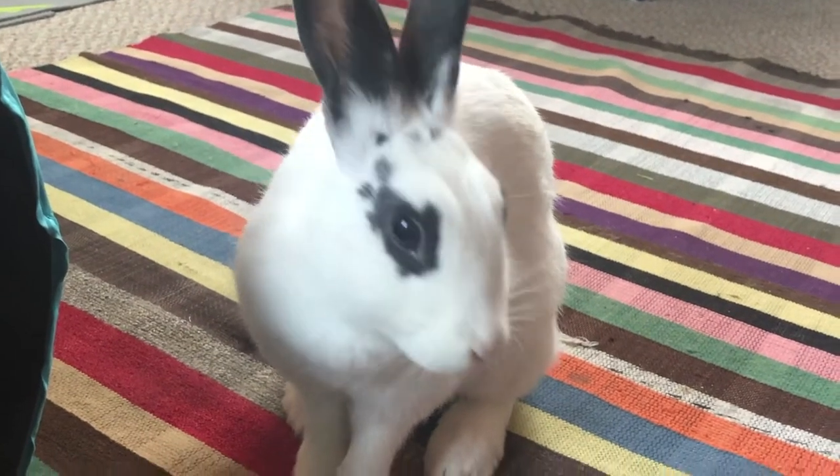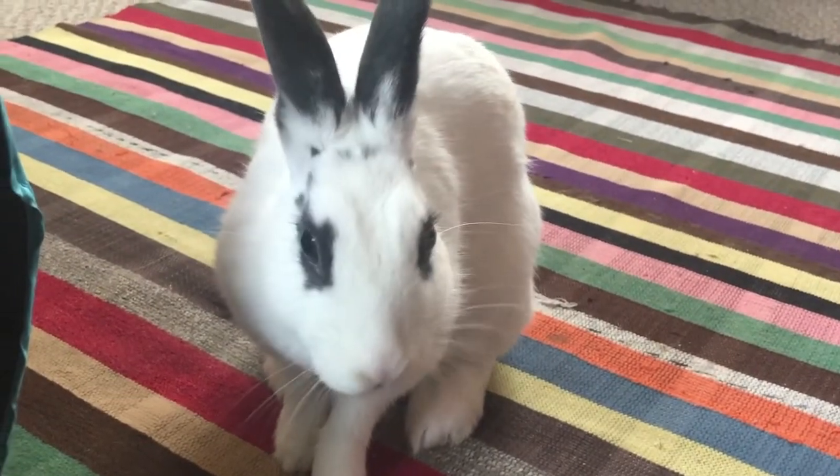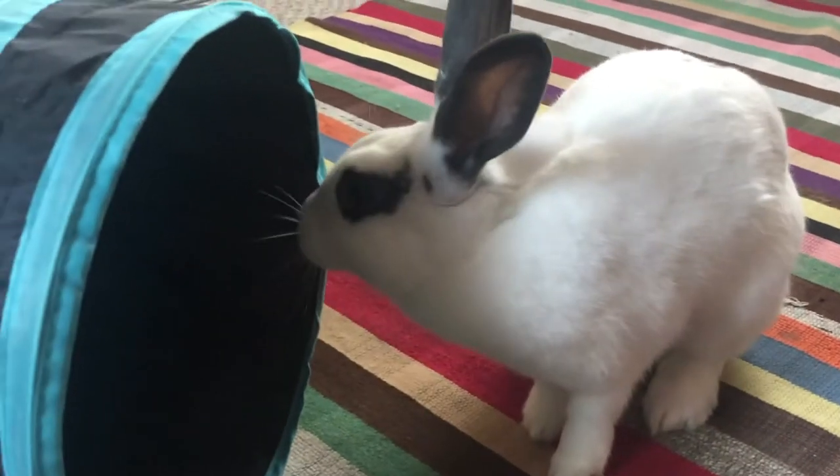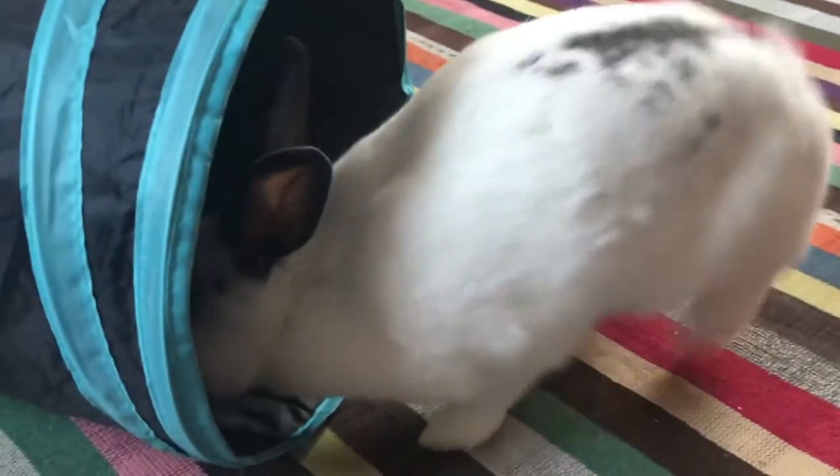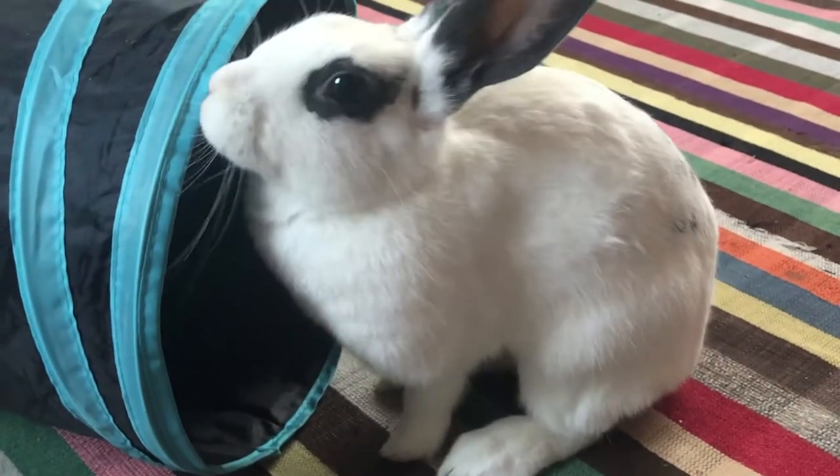Hi guys! I hope you're all doing well. In this video I wanted to show you 5 different toys that are great to stimulate your bunny's brain. These are by no means sponsored — I just really like them and wanted to share them with you.